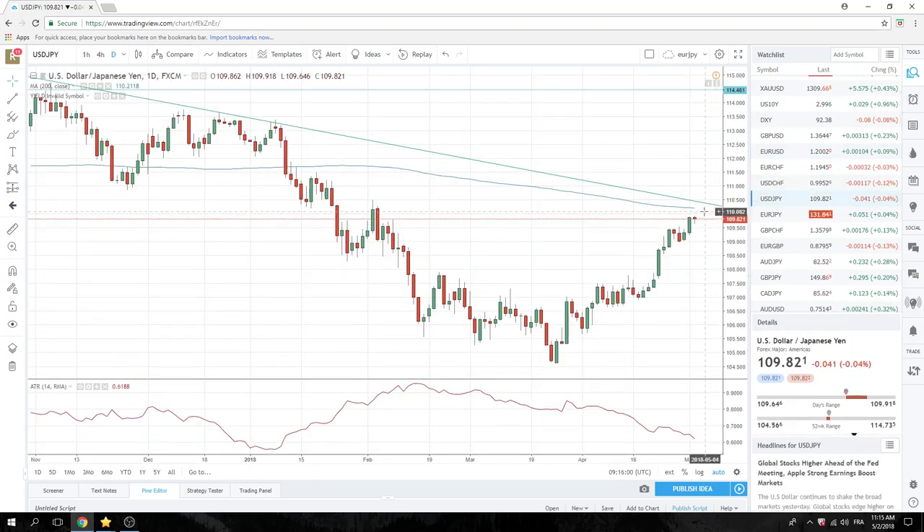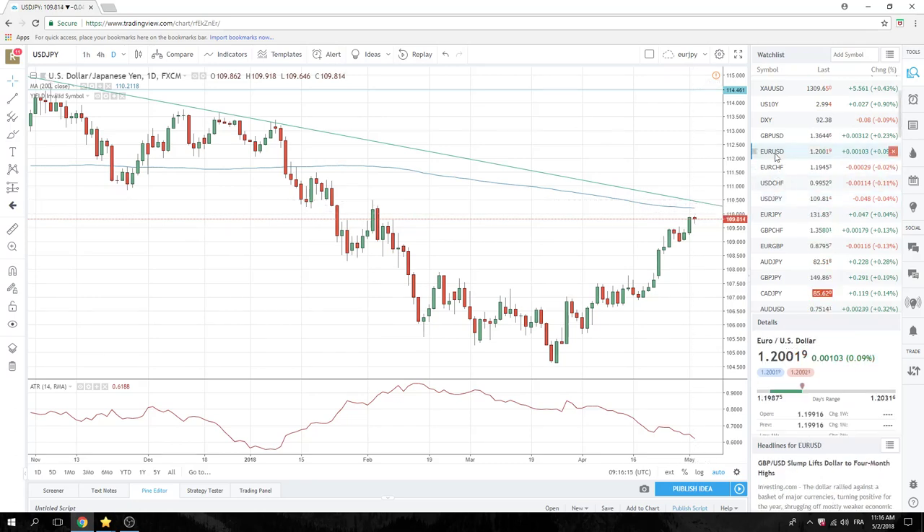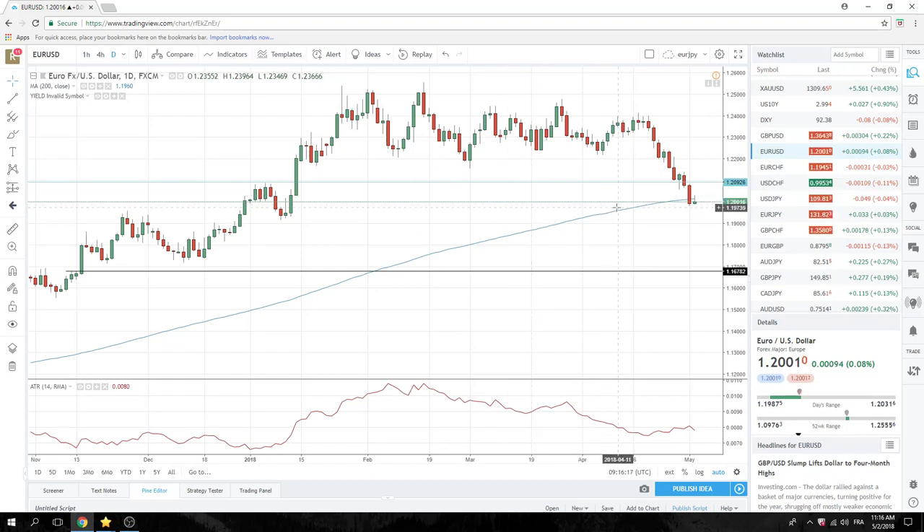Dollar-yen has expiries at 110 and a 200-day at 110.24 today, plus this topside trend line at 110.43. Very, very powerful if we close above 110.50, but there's a lot to get through here. Euro — there's less to get through, and you could argue just a new low in euro. There's no real serious support to 119.16, so maybe more free-flowing euro.